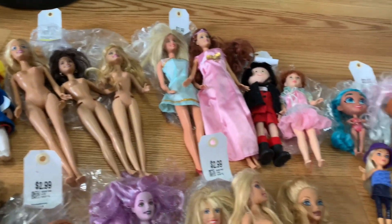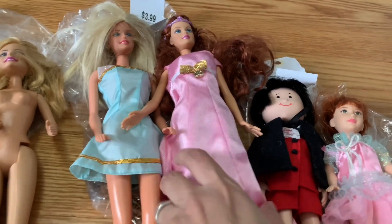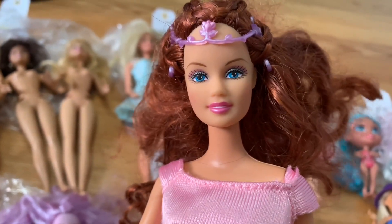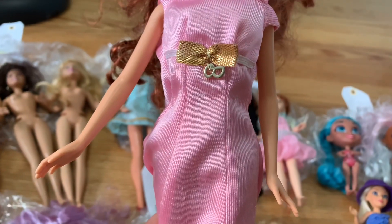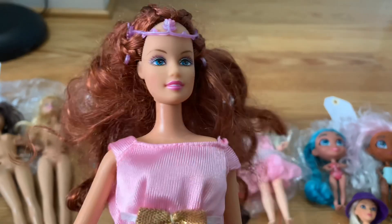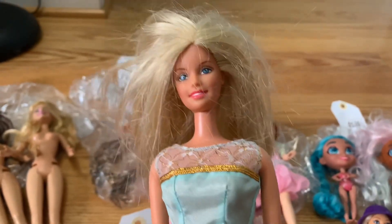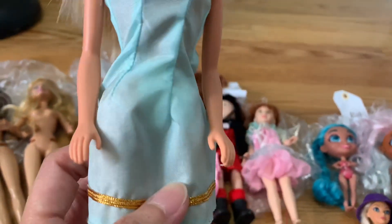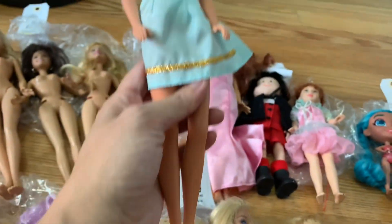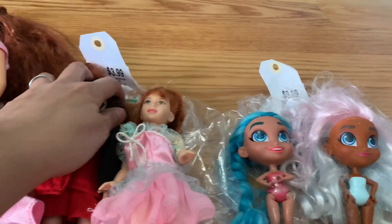That bag was $2.99 for three dolls, which is not a bad deal. Next is this bag for $3.99 with two dressed Barbie dolls. I picked it up mostly for the Theresa doll - Theresa dolls are some of my favorites. She even has her hair accessory. I don't know if this dress is her original, and there's some tape on her hair I'm not sure about. But I'm super happy to have picked up a different-looking Theresa for my collection. This other girl is also very pretty with an okay dress.